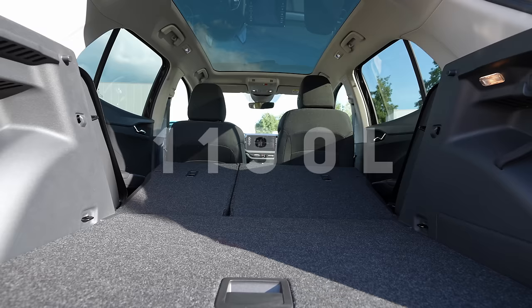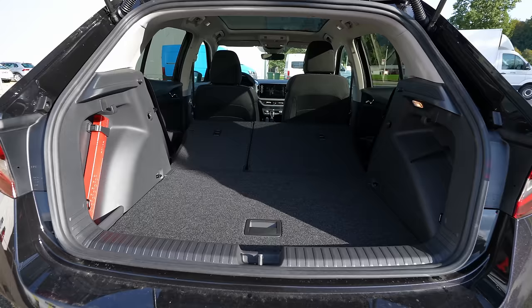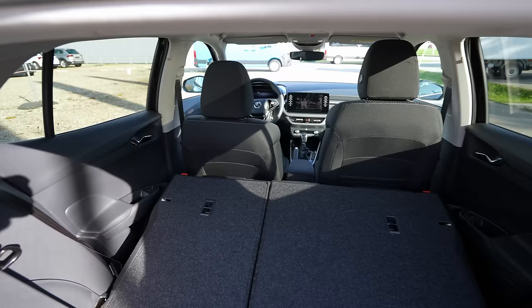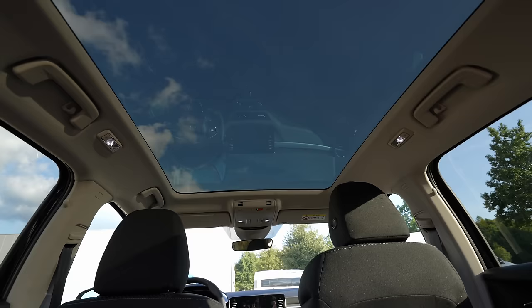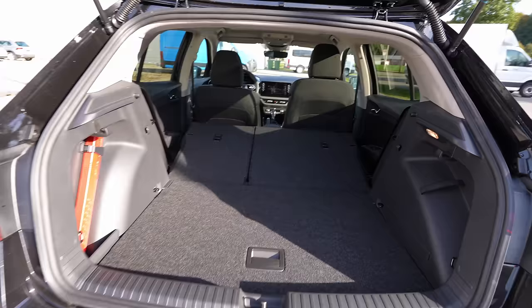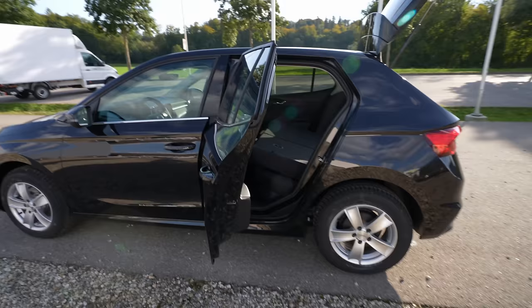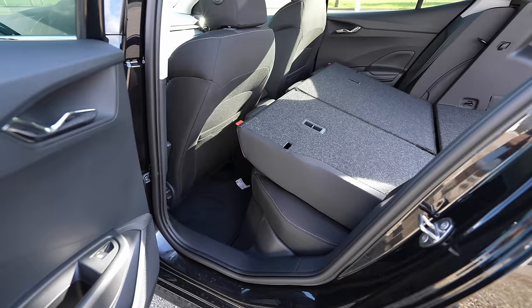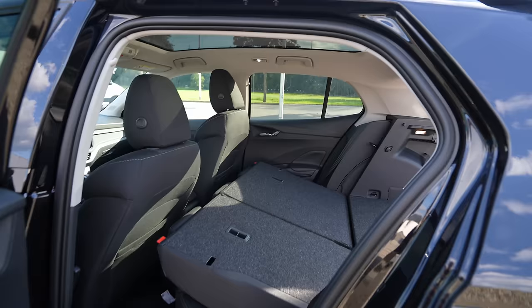When you fold the seats down you get an enormous space for the class of car — more than enough. Nobody should complain about cargo space in the new Skoda Fabia. And one of my absolute favorite features is the panoramic glass roof that stretches across the entire roof — something you usually only find in premium cars. It's 650 francs as an option and totally worth the money. The rear door opening is also generous, making entry and exit easy.